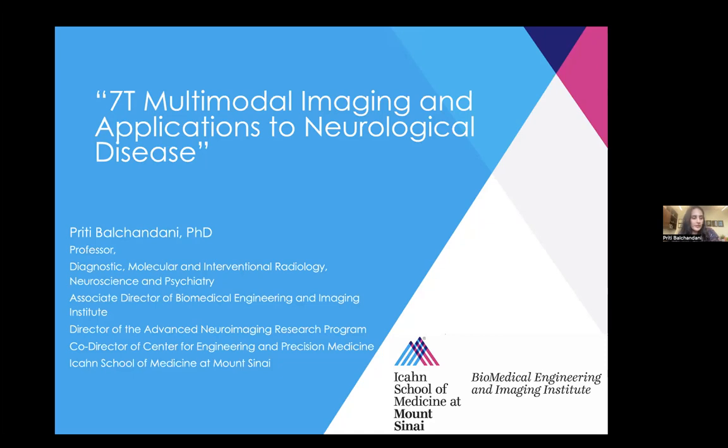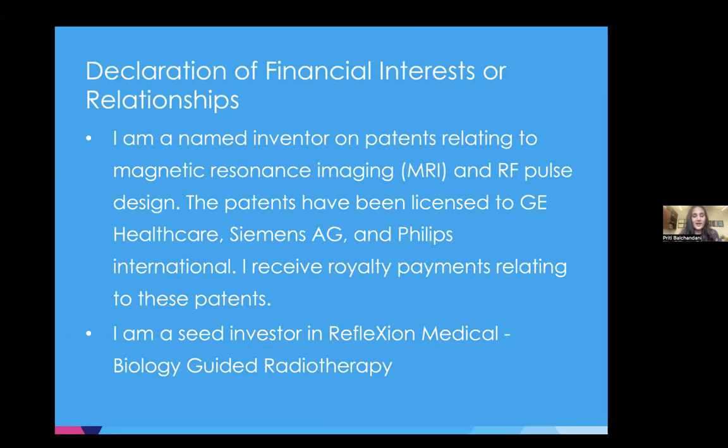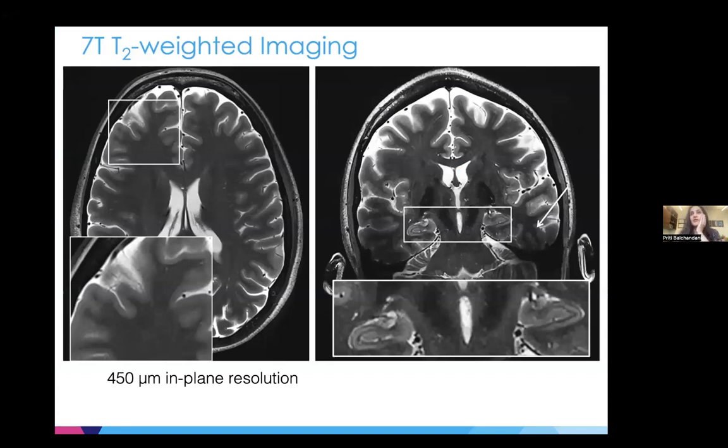I'm going to be covering several different types of applications here, but for the next time we speak — maybe another seminar — I can talk about our pulse sequences and our RF pulses, which are half of our program, basically, because it's a translational program. I just wanted to declare some relationships and then quickly cover what we leverage at 7T, and I have a feeling that the audience here has a good idea of what we're capable of doing at ultra-high fields.